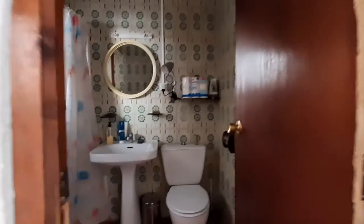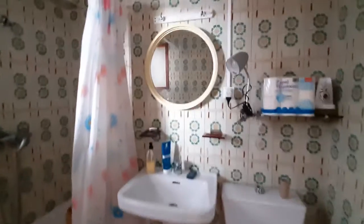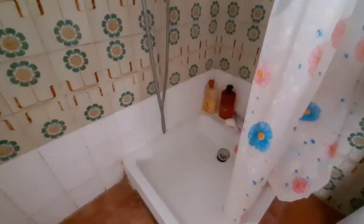And here is the bathroom. You have the toilet, you have the sink, you have a mirror, and you have the shower here. There's stuff in the bathroom because there are some rooms occupied.